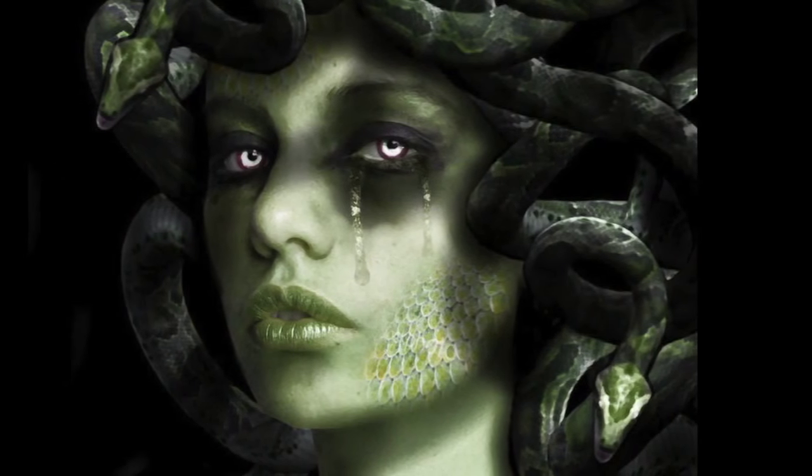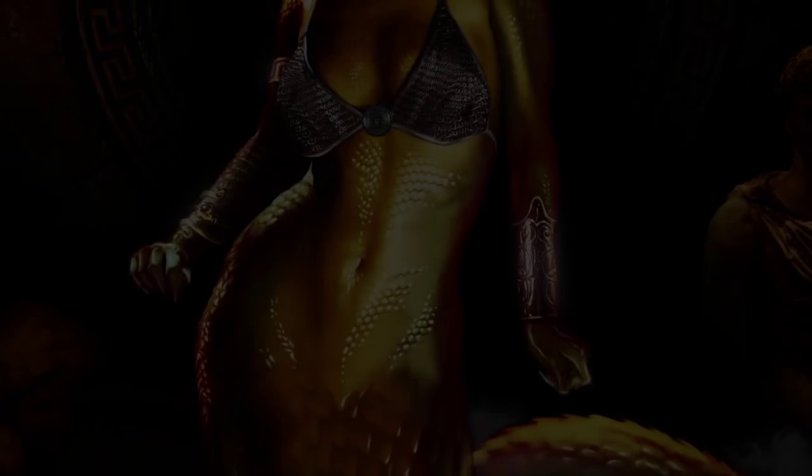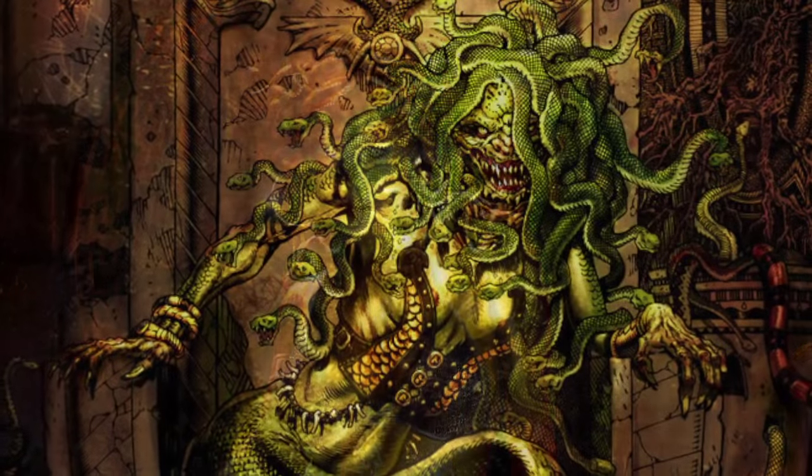Said to be one of three sisters, and one that got a little bit too frisky with old Poseidon in Athena's temple, Medusa was cursed, so her hair and body were transformed into serpents, and anyone that gazed upon her eyes would be turned to stone.